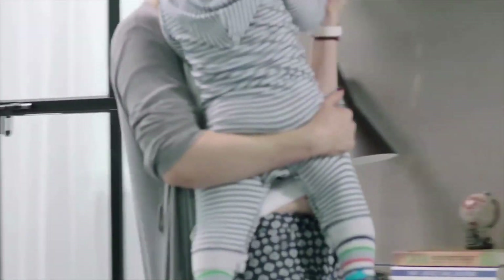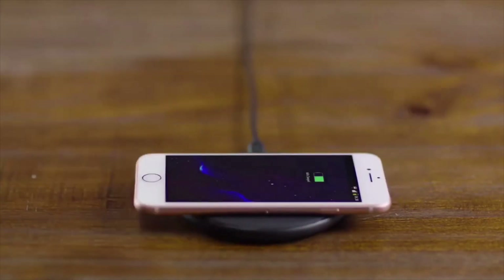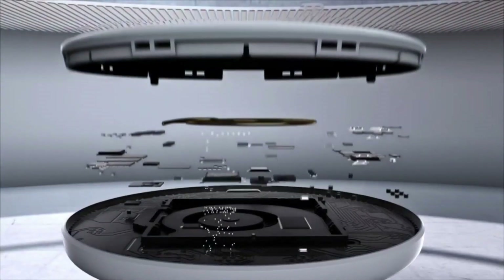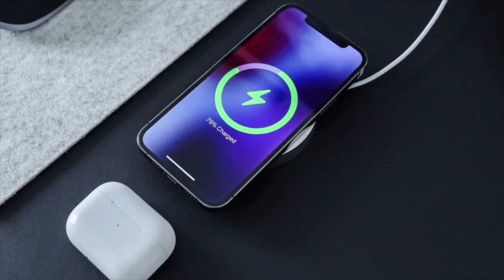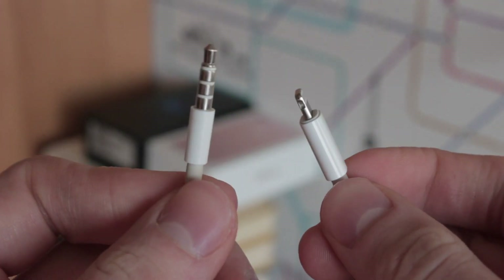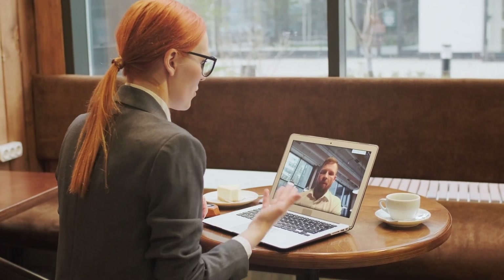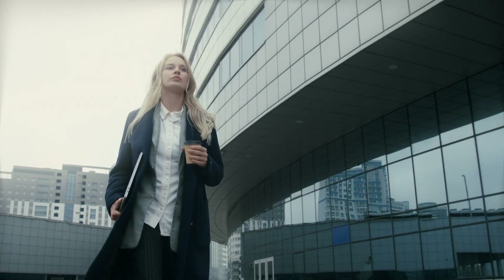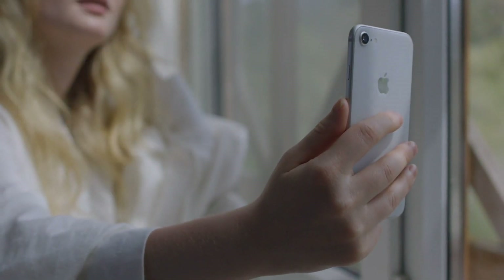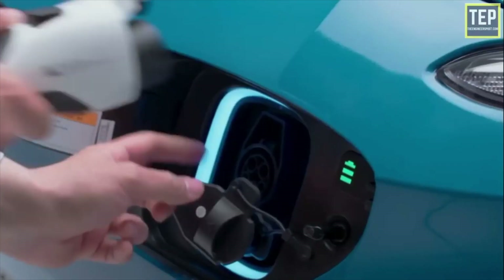The impact of wireless charging on our lives is clear to see — it's like a quiet revolution that's changing how we think about charging our devices. As we finish our exploration, it's important to understand that this innovation is about more than just getting rid of cords; it's about reimagining how we power our gadgets and vehicles. Imagine a world where charging isn't tied to specific places or outlets. Wireless charging opens the door to a more flexible and adaptable power system. Whether you're at home, in a cafe, or even on the move, the idea of charging takes on a new meaning — it's like having a constant stream of energy seamlessly woven into our daily lives. And as we aim for greener transportation, wireless charging could be a game-changer.